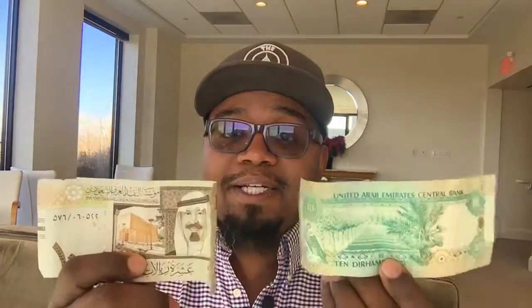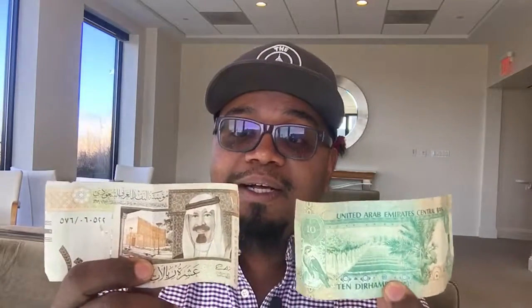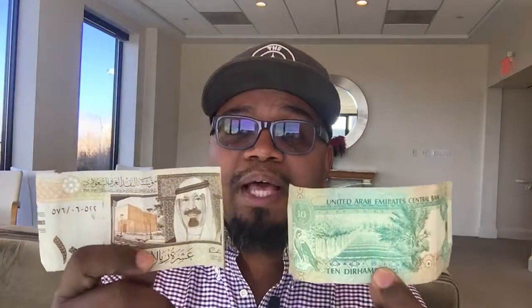I've got some Dirhams from Dubai and some Rials from Saudi Arabia. These are pegged currencies — this is 10 Dirhams and 10 Rials, both pegged to the US dollar. Their values fluctuate, and 10 Rials don't actually equal 10 Dirhams, which is funny, because if they did you wouldn't need either — you could just use the US dollar.